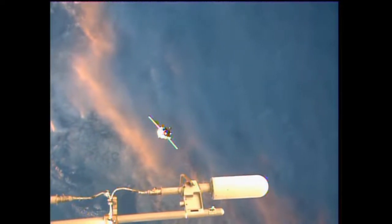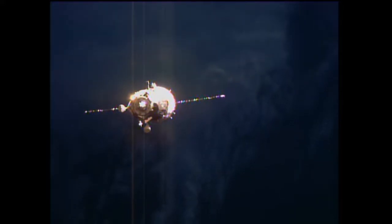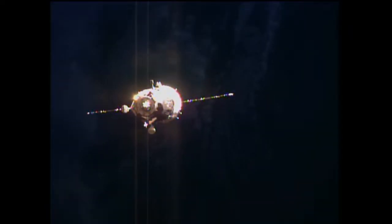As the two spacecraft head into an orbital sunset here in about five minutes, you can very easily see the impulse firings, the thruster firings, as the Soyuz aligns itself with the docking compartment.